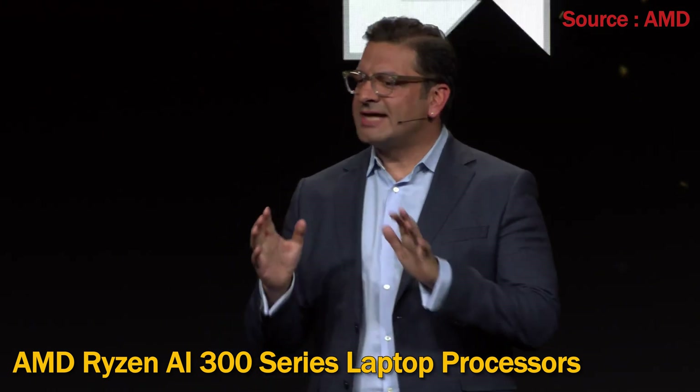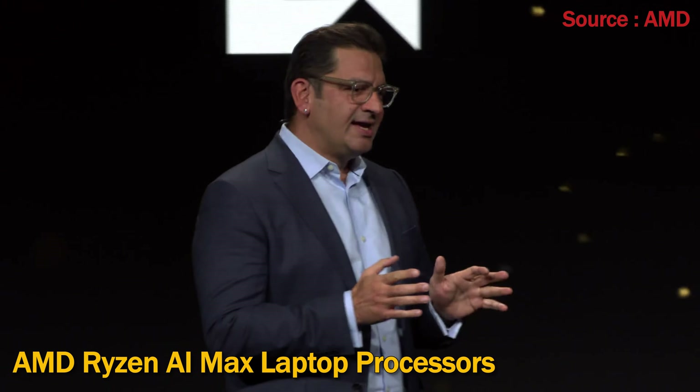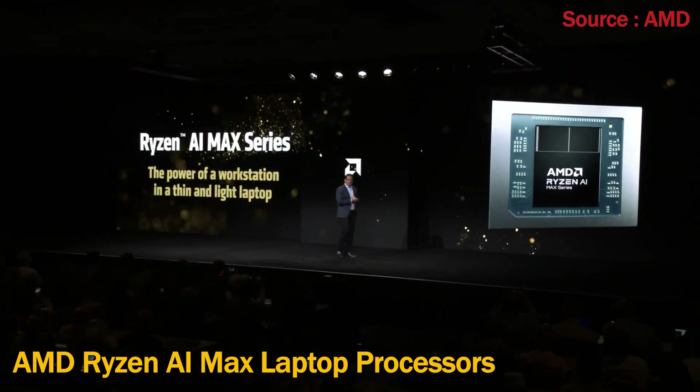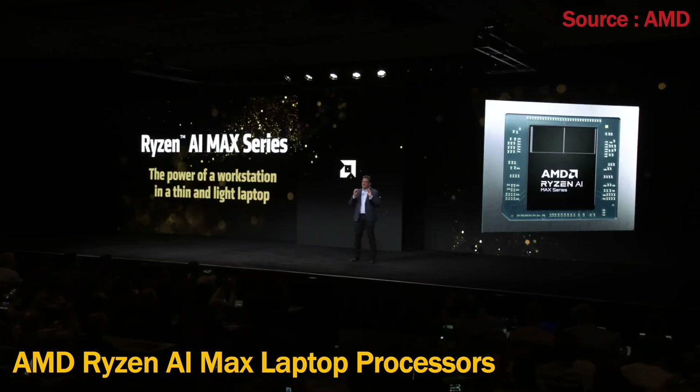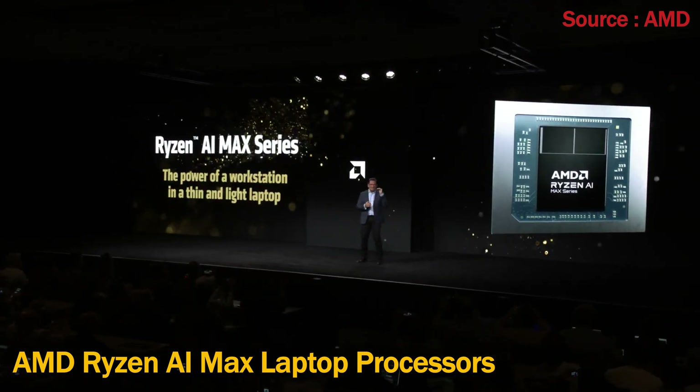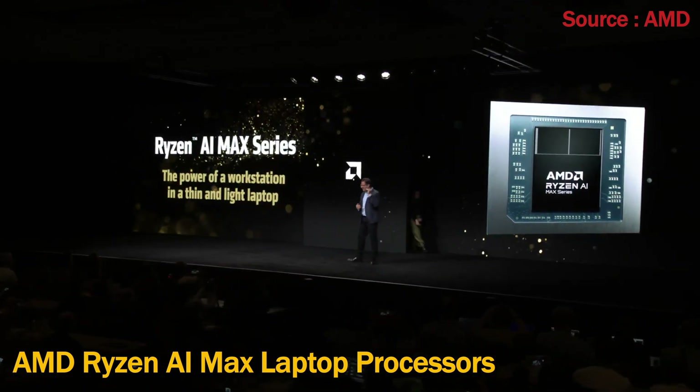But we're not stopping there. Today, I'm proud to announce a whole new kind of mobile processor — expanding the Ryzen AI stack even higher with the Ryzen AI Max.